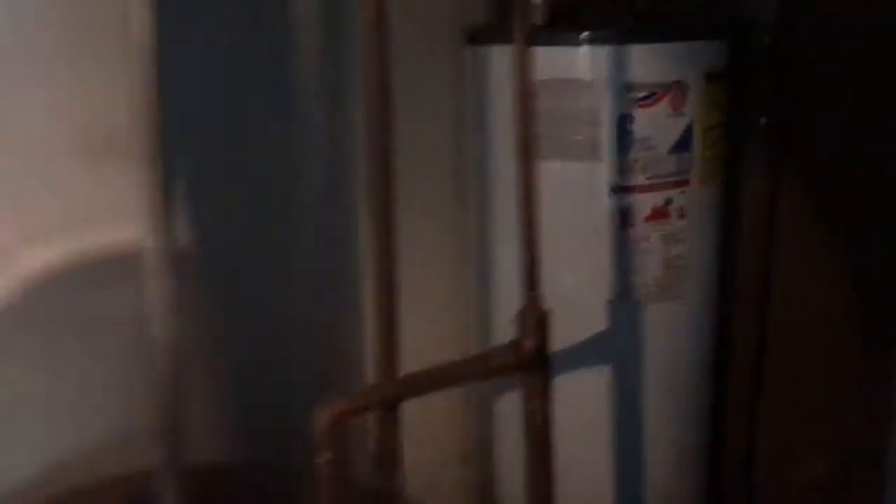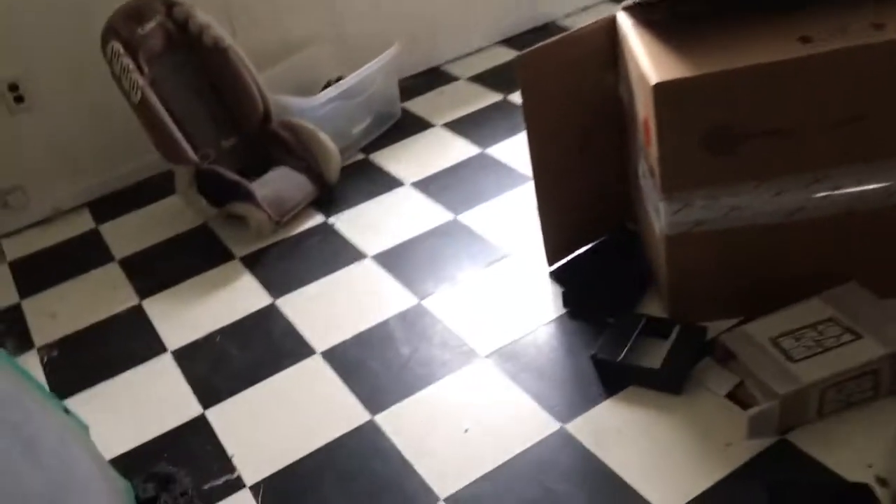Lower level: laundry area, older furnace, hot water heater — doesn't look too bad. There's a bladder tank. Family room down here.